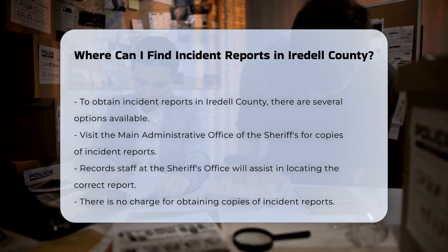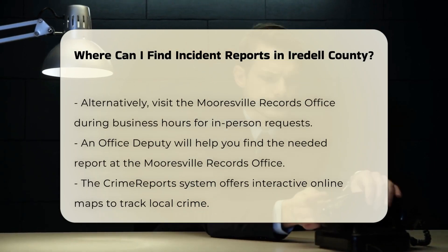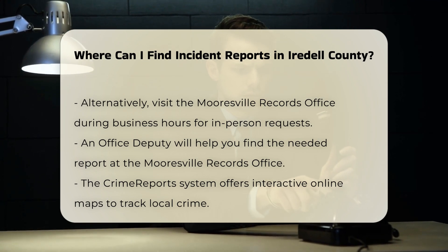Mooresville Records Office. Alternatively, you can pick up copies of incident reports in person during business hours at the Mooresville Records Office. An office deputy will help you find the report you need, and again there is no charge for the report.